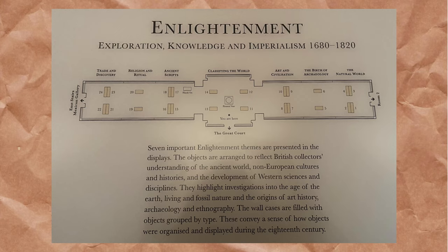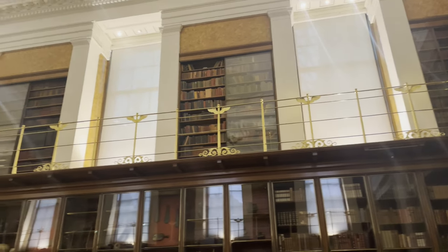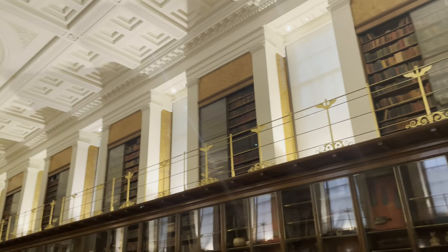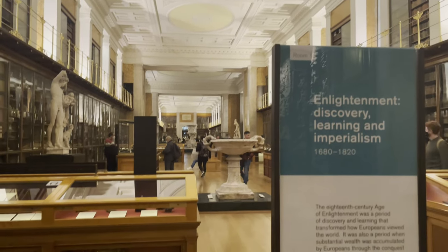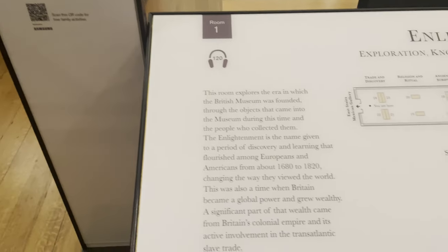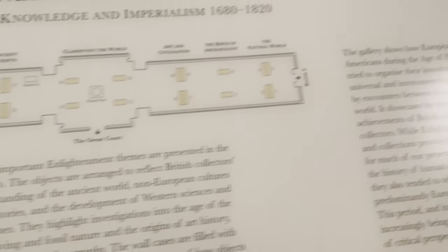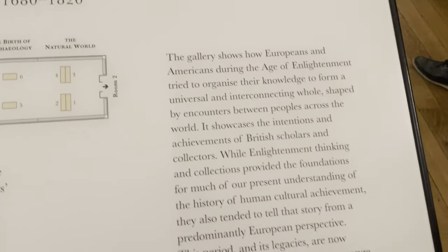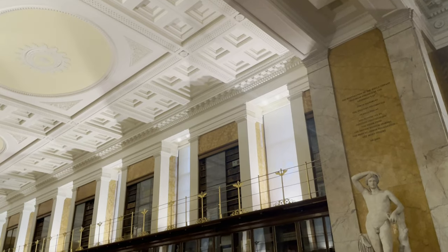The exhibition is grouped thematically to tell the story of the collectors and thinkers who contributed to the museum's establishment. There is the natural world, the birth of archaeology, art and civilisation, classifying the world, ancient scripts, ritual and religion, and trade and discovery. Back in 2003, the museum director described the Enlightenment Gallery as the culmination of the museum's 250th anniversary celebrations — basically a literal showcase of the Enlightenment intellectuals who contributed to modern understandings of the world.